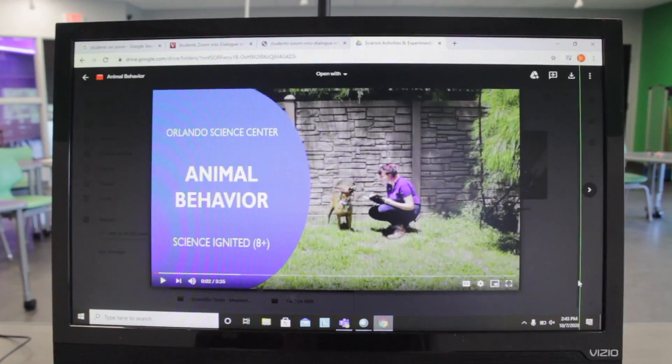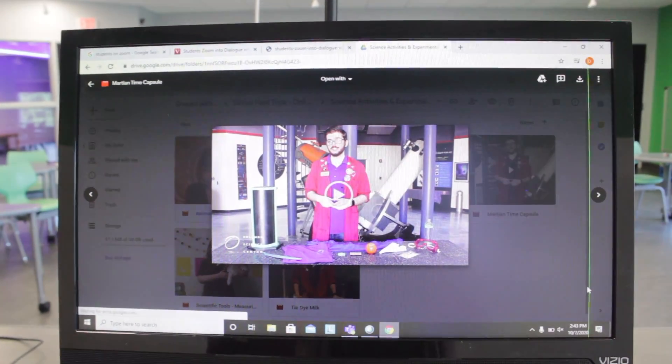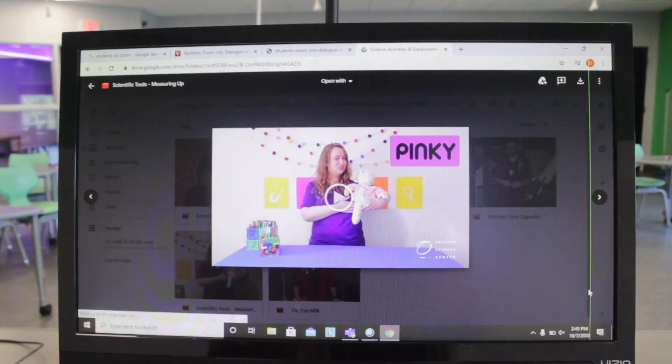Our deluxe package also includes access to our video library of exclusive content from our OSC educators, as well as two extension lesson plans and science and literacy resources.